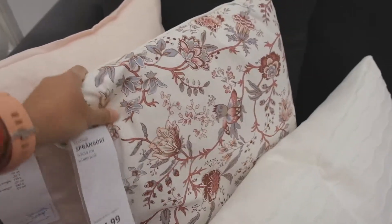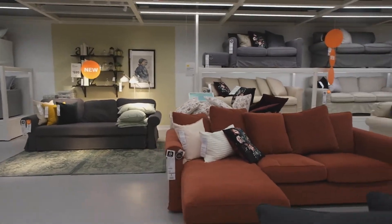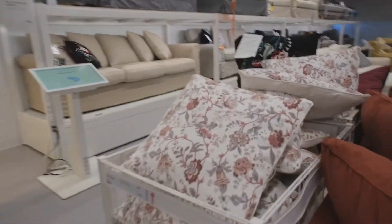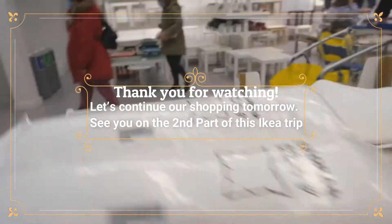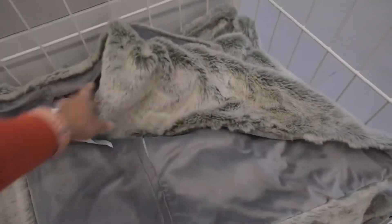I like this one and that one — this is $12.99. I like that one. Okay, get one — it's a pillowcase or a pillow cover.